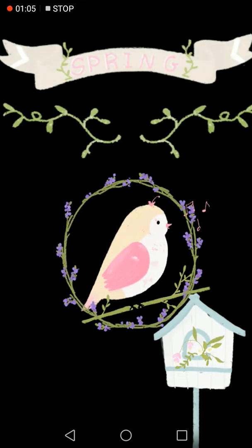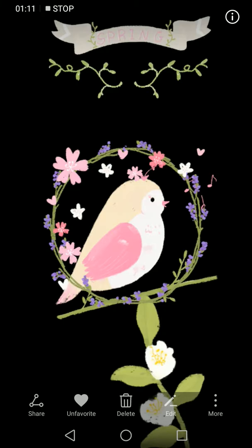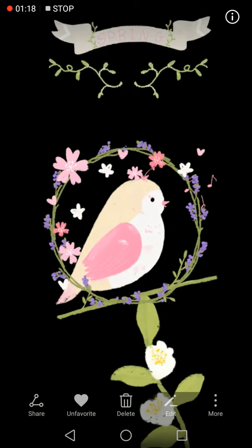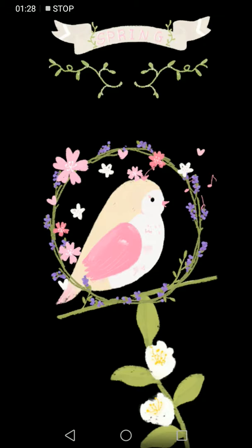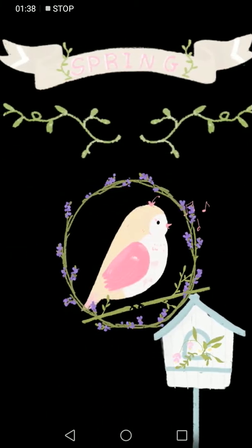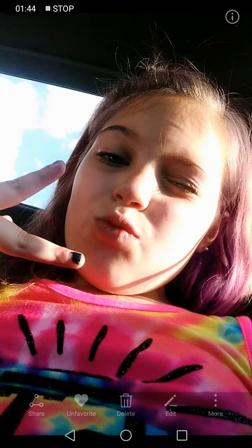I actually made this — I wouldn't say I drew it, but it was like a sticker thing. I put 'Spring' and then little things under it to make it look pretty. It's a little different because I put a birdhouse on this one, and a flower, and the circles around the bird are different. Here's me smiling.